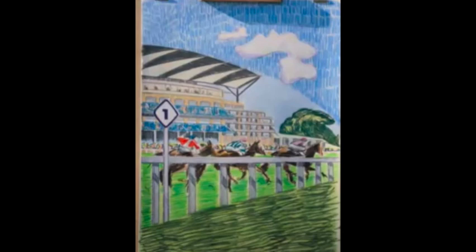Here's the first entry. This is done with some sort of oil crayon pencil, and he added the horses from his own imagination. I really enjoy the momentum of this painting and the composition. And now we'll go on to number two.